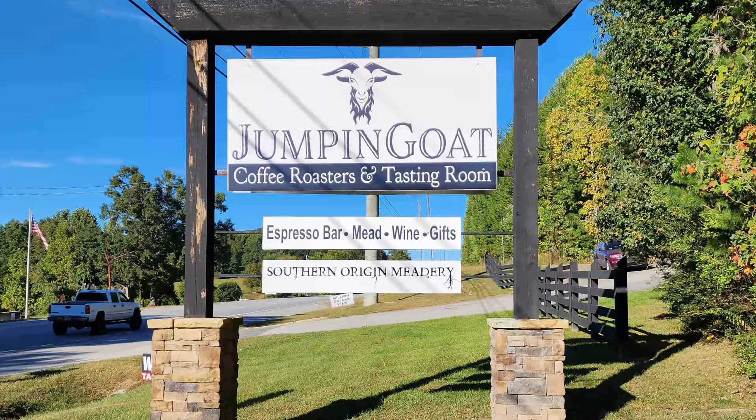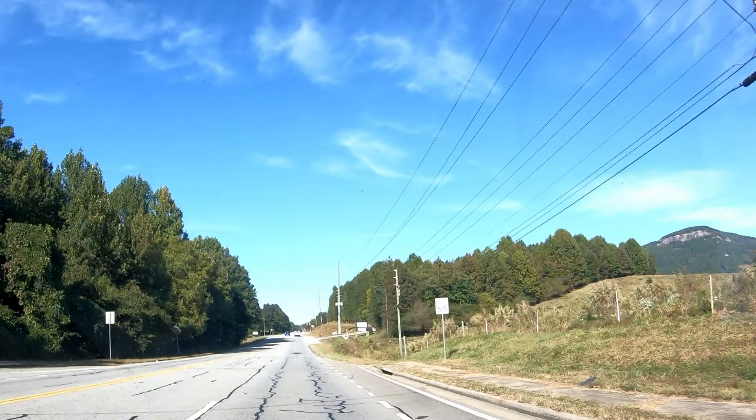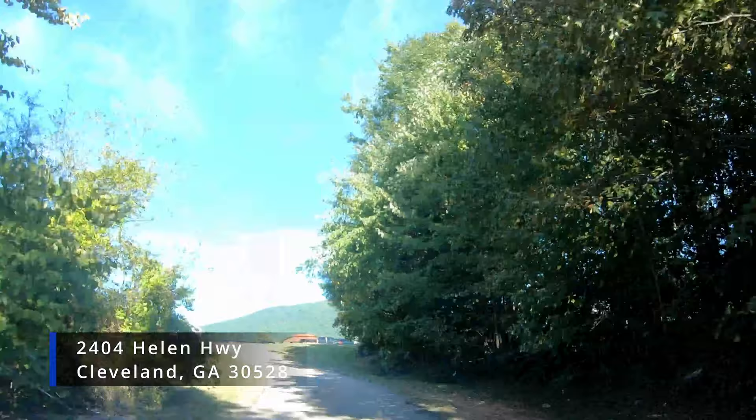In this episode of our USA Coffee Vlog, we are visiting Jumpin' Goat Coffee Roasters and Tasting Room, where they offer an espresso bar, mead, wine, and gifts, along with a million-dollar view. Jumpin' Goat also offers a beer selection along with mead from Southern Origin Meadery, along with one of the most amazing views of any coffee shop in the area.